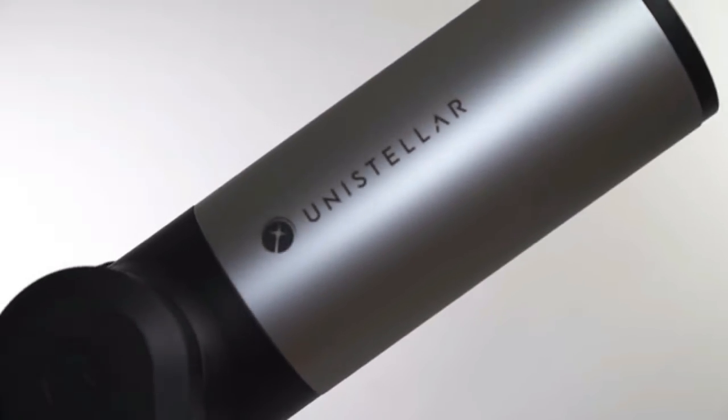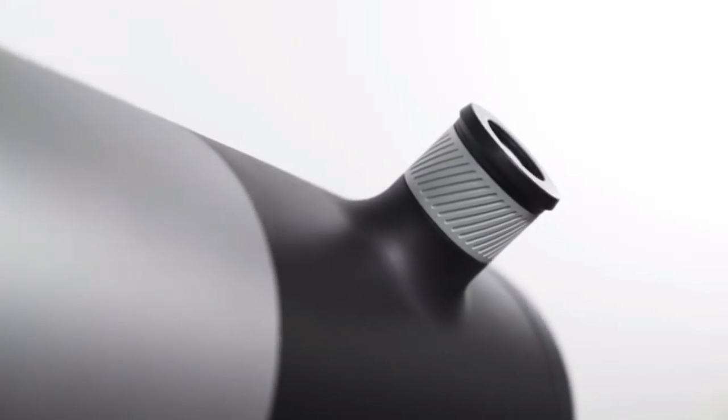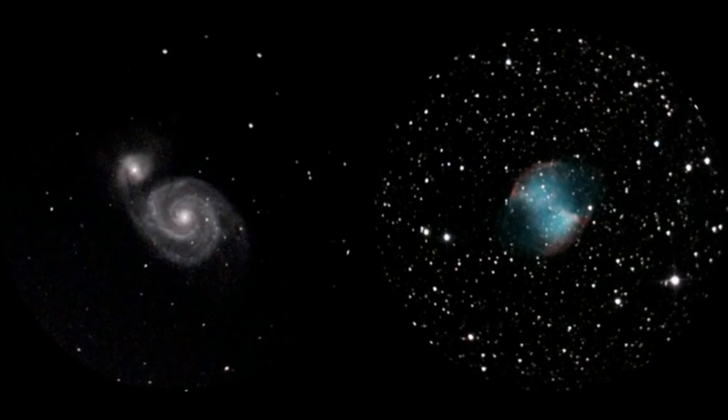So we worked to create the Eviscope. The Enhanced Vision Telescope is a new kind of instrument. Its power and accuracy can show you objects millions of light years away in all their glorious colors and details.